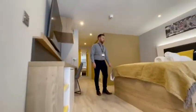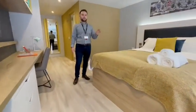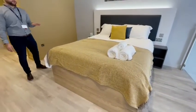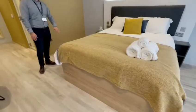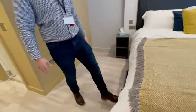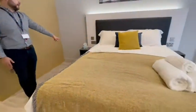Each Grand Day Duplex apartment comes with a king size bed. It's got a thousand pocket mattress and also under-bed storage. You've got two drawers under the bed and there's also room for a box on the other side.